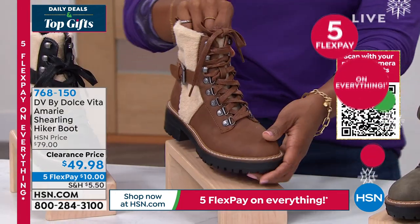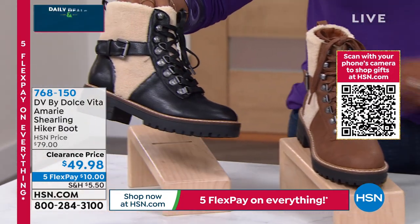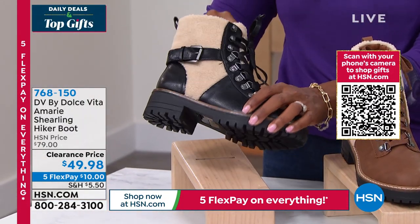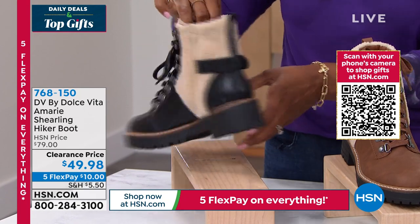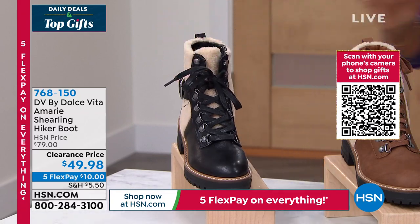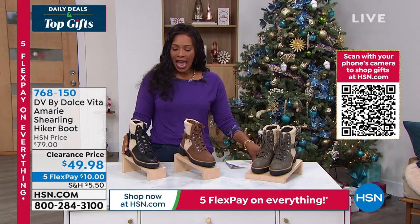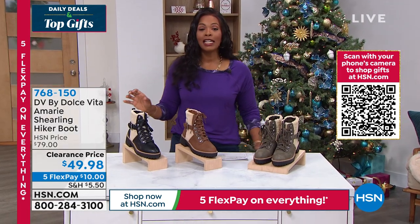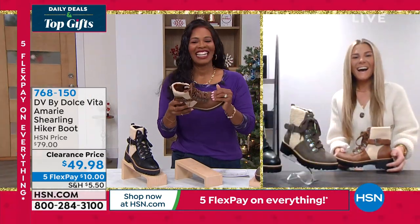And here they are in black — you can see that as well. All man-made in the upper, and then that beautiful shearling feel on the outside and on the tongue. We've got them in sizes 6 to 12, including half sizes. Meg Talty is joining us with all of the details. Hi, Meg. Hi, Tamara — it's so great to see you. I'm so excited to be here with our Amory bootie.